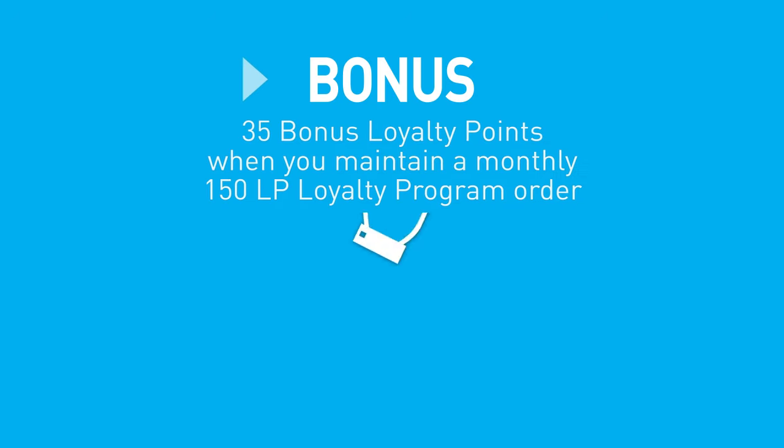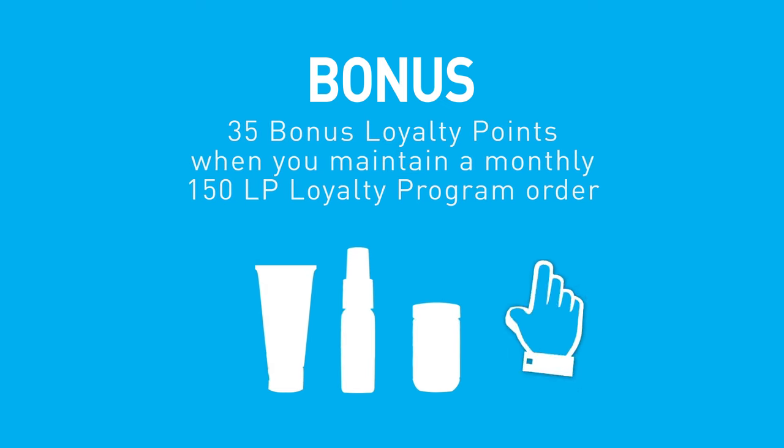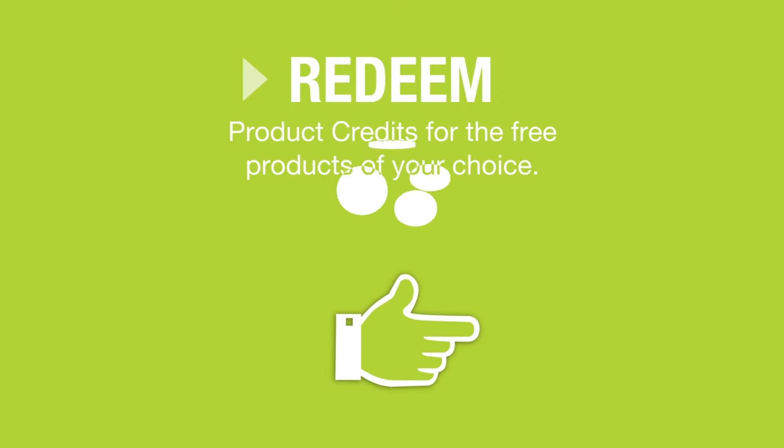When you maintain a monthly 150 LP loyalty program order, you'll also earn 35 bonus loyalty points. Redeem loyalty points for the free products of your choice.